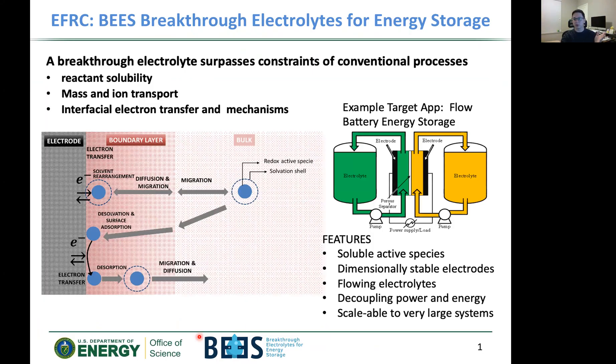So first off, why are we doing this research? What exactly is the energy storage that we're focusing on? And that would be a flow battery.